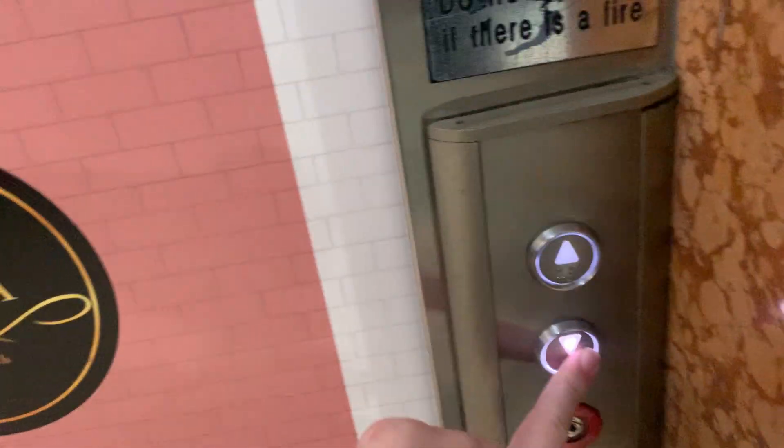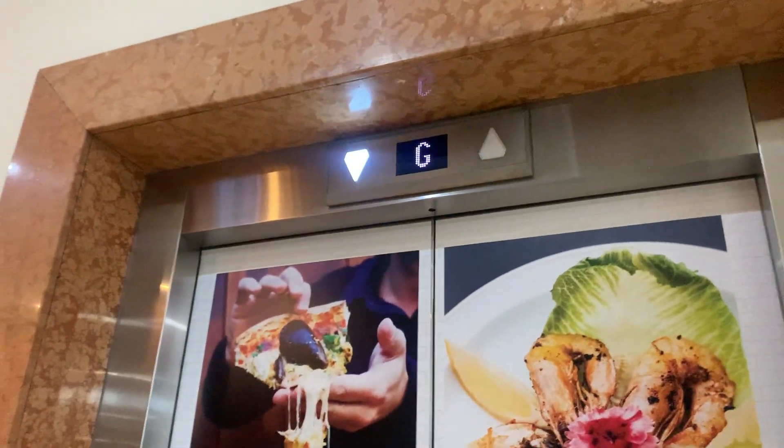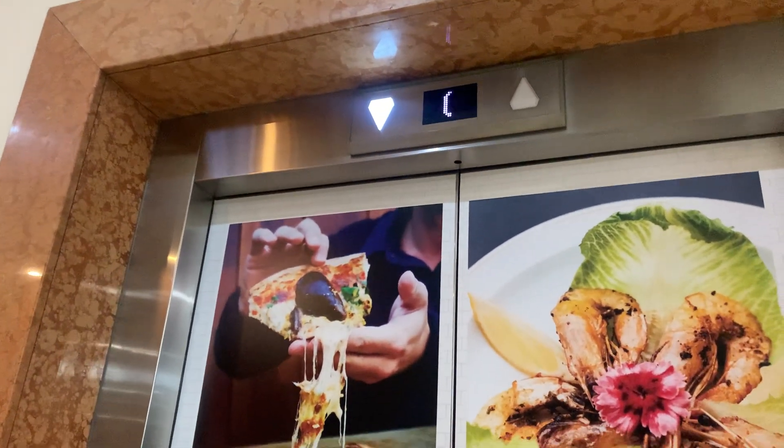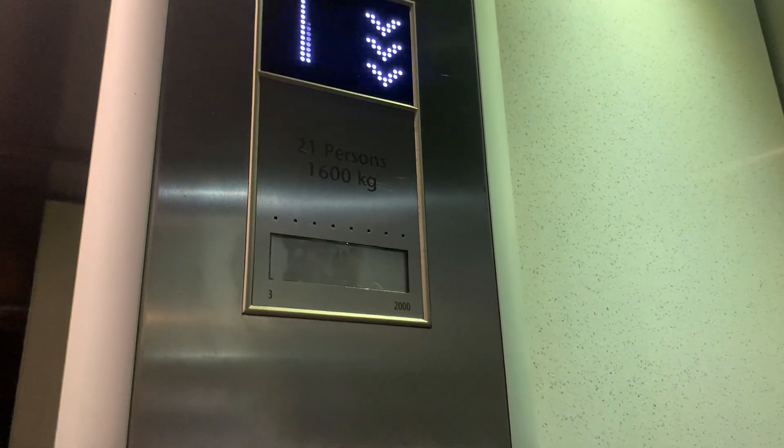There's a failed one over there and a working one here. This one's a bit bigger — it's a MonoSpace lift number three, 1,600 kilos, 21 persons, and still 2,000.